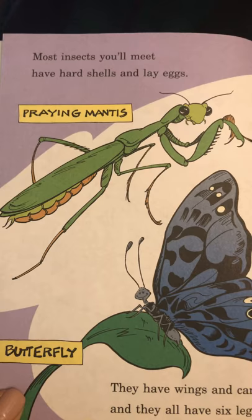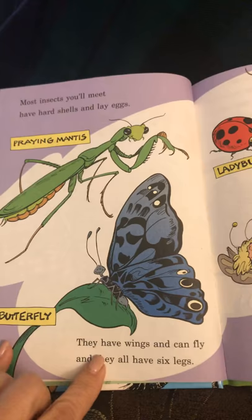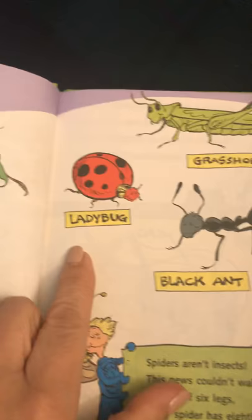Most insects you'll meet have hard shells and lay eggs. Praying mantis — you know this one. Butterfly. They have wings and can fly, and they all have six legs. Grasshopper. Ladybug. Black ant.